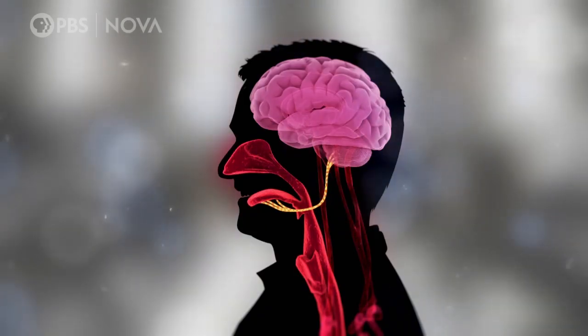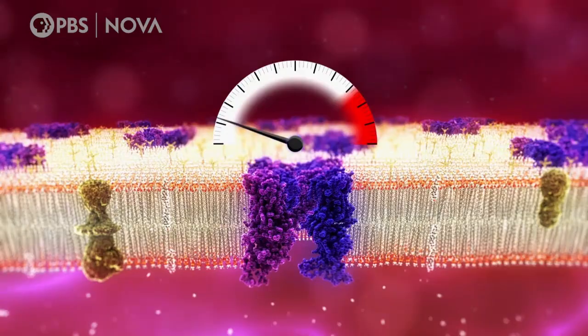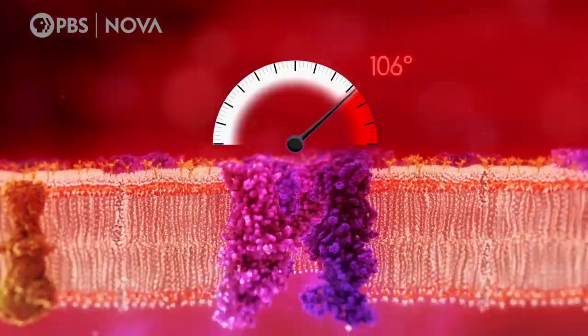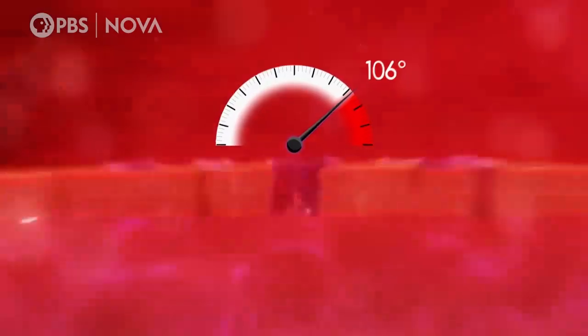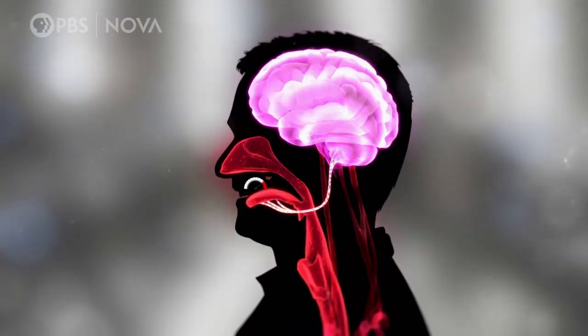Normally, the receptor, called TRP-V1, activates when it comes in contact with something over 106 degrees. The result is a pain message to the brain — ouch, something's hot! It's a warning signal to tell your body danger.